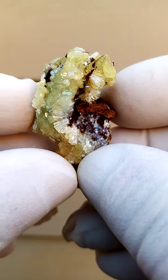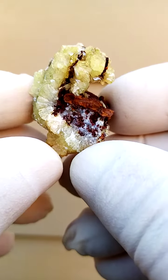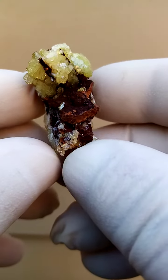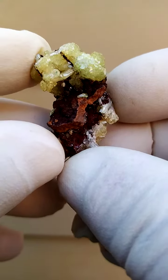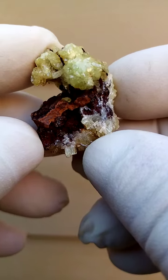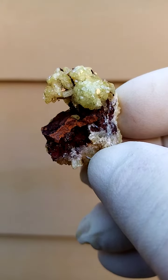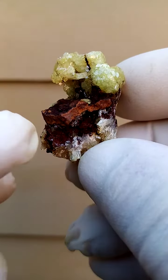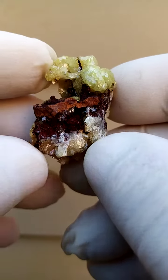A little bit larger than a thumbnail, from the deposits of Mapimi, Durango in Mexico — a famous deposit of course for these lovely adamites. Here we have an almost yellow to greenish adamite, very very bright and lustrous piece, with a typical compacted clay matrix.